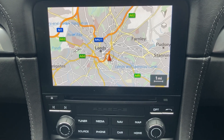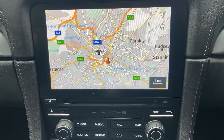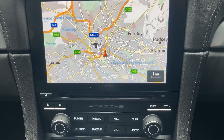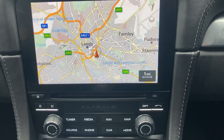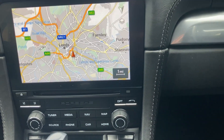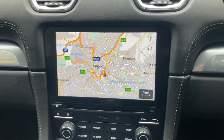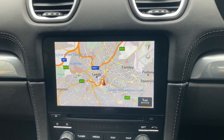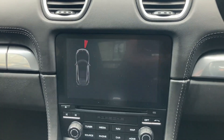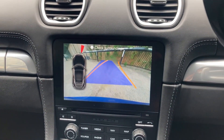The car also features a Bluetooth telephone system, DAB digital radio, FM/AM, and a CD player. It is fitted with front and rear parking sensors, plus a rear camera with dynamic guide lines.